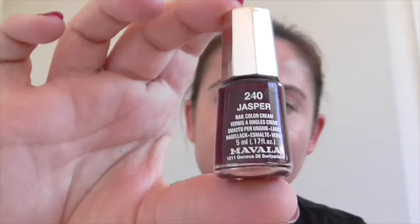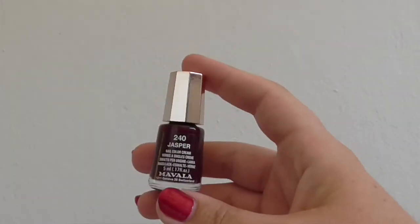Nail polish. My most worn polish this year is Vala Nail Colour Cream in Jasper — it's kind of a deep, rich, winey red. I just love it. But I discovered this year: OPI Gel Break.